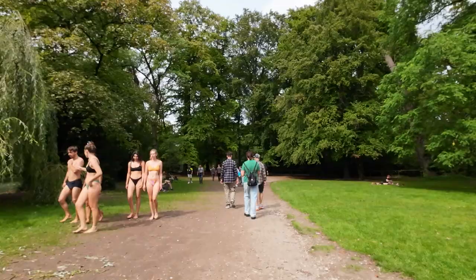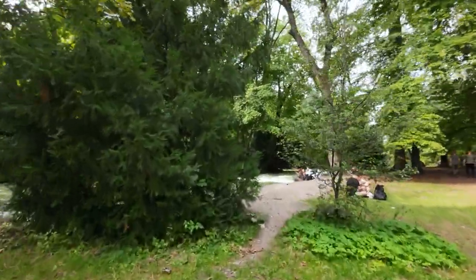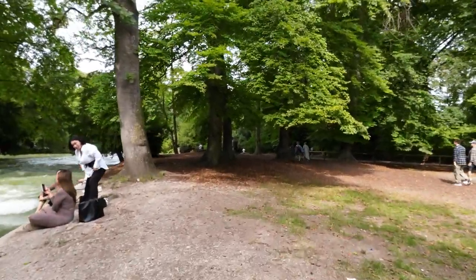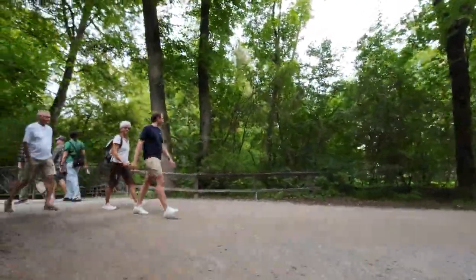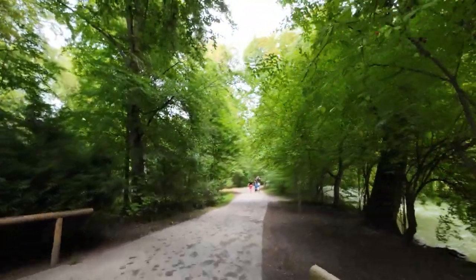So let's check out this garden — the English Garden. People are hanging out. The current is quite strong; I wonder what makes this current so strong. If you go in this water it will just wash you away. It's not a quiet Sunday today — it's a Sunday where there's something going on. Welcome to Munich.